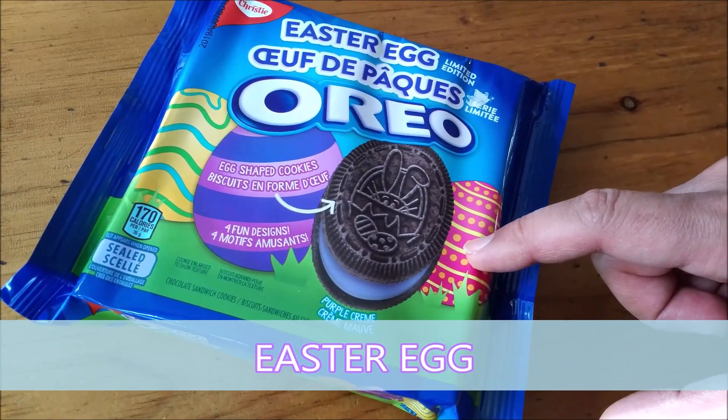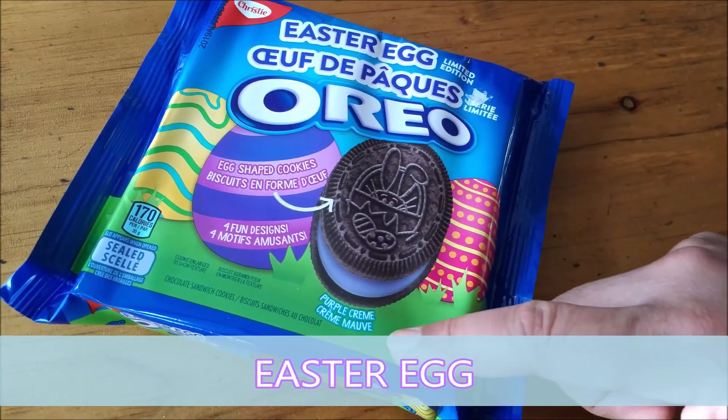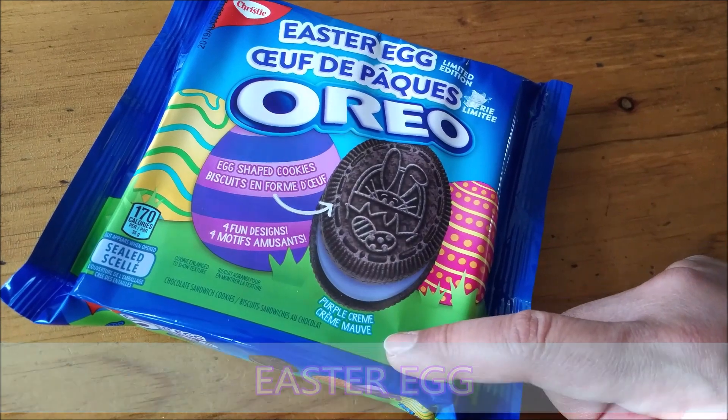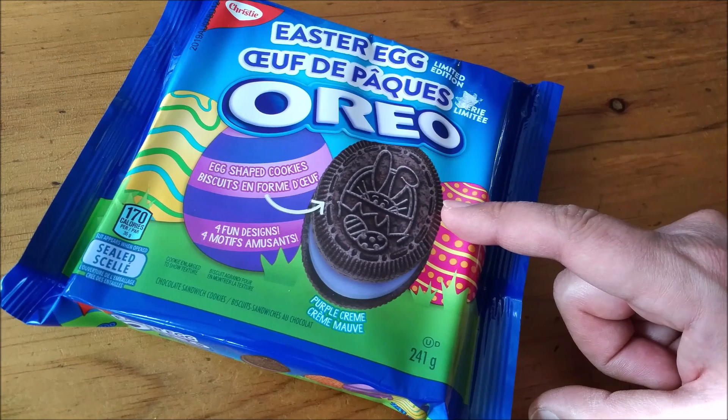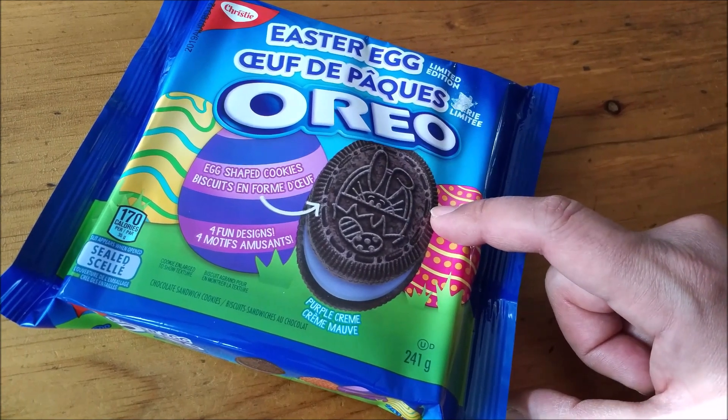These ones are egg-shaped cookies with purple cream inside, and there's four different designs. This one on the pouch has a picture of a bunny rabbit.